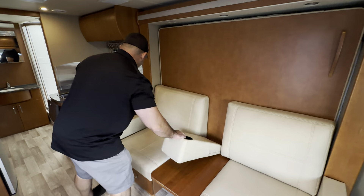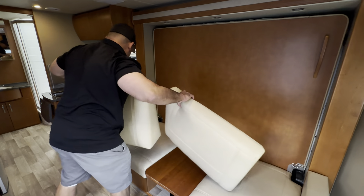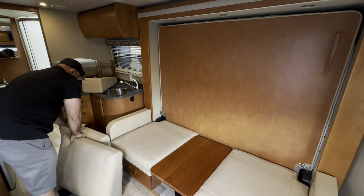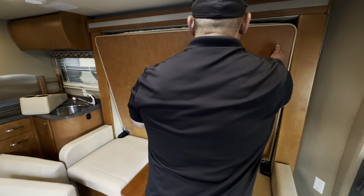The build quality doesn't get any higher level than Leisure Travel. You have full body paint here, an awesome color paint scheme with grays and silvers, and you have the full-length awning with LED lights underneath.